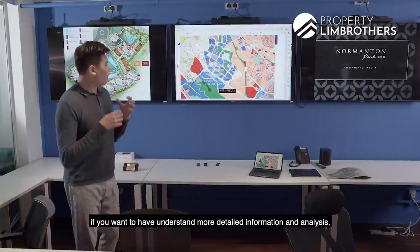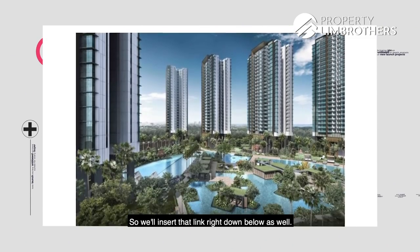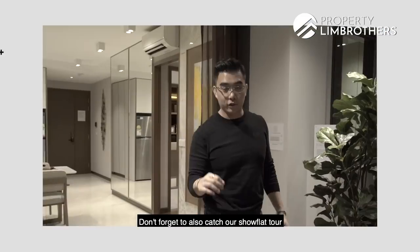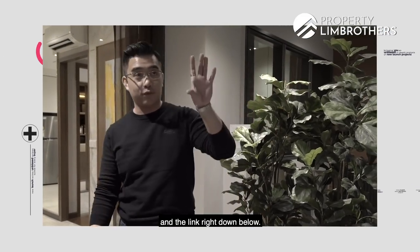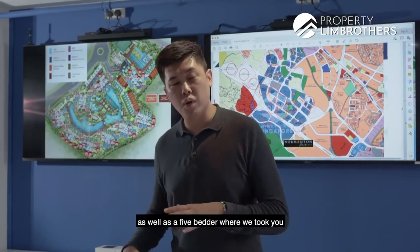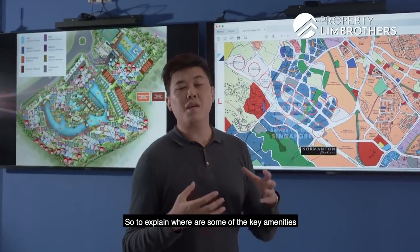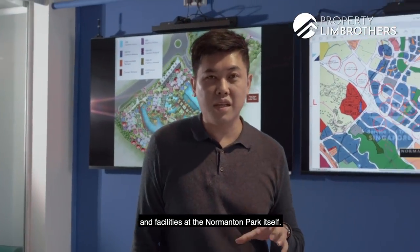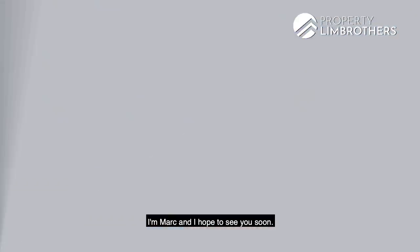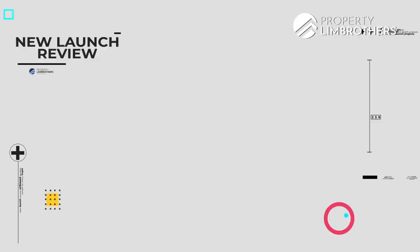For layout comparisons with more detailed information and analysis, do head over to our PRB editorial blogs on our website — the link is in the description below. So we've come to the end of this review series in our PRB studio — I hope you enjoyed that. Don't forget to catch our showflat tour in the link below, where we did a detailed tour of the one-, two-, three-, and five-bedder units, as well as a walkthrough of the site model to explain key amenities and facilities at Normanton Park. I'm Mark, and I hope to see you soon.